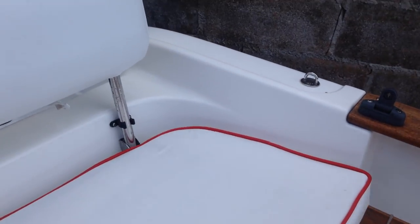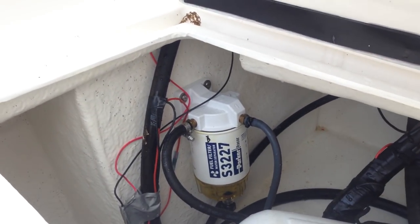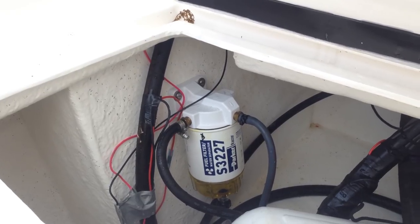Going into the locker, you can see the battery isolator, fender storage, and a primer filter for the petrol.